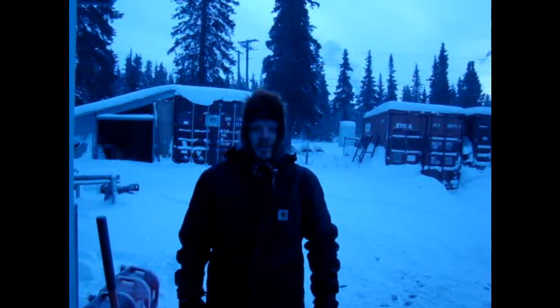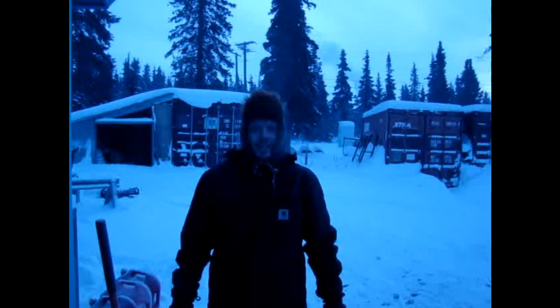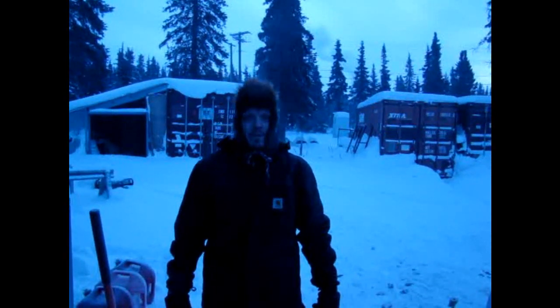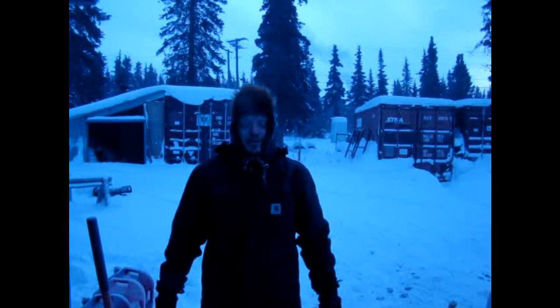Some people have different definitions of what cold really is. Some people think cold is anything below 65 degrees, or 50 degrees, or 30 degrees. Well, today here in White Mountain, Alaska, it's about 45 or 42 degrees below zero currently. And so we decided to come out and have a little fun.